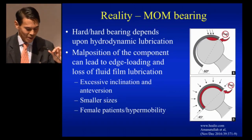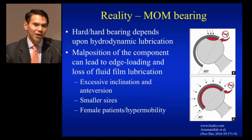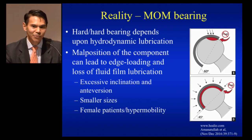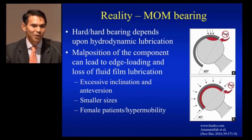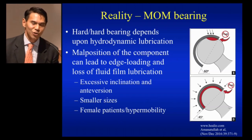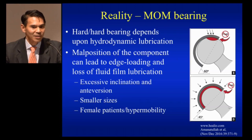The reality of the metal-on-metal bearing has taught us a lot of lessons over time. We've learned that hard-on-hard bearings depend on hydrodynamic lubrication, and there's importance of clearance. We have to pay attention to acetabular clamping and malpositioning of components. Acetabular malpositioning can lead to edge loading and loss of fluid film lubrication, probably contributed to by excessive inclination and anteversion on the socket side, smaller sizes, and probably female gender because of laxity and hypermobility.